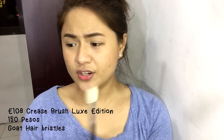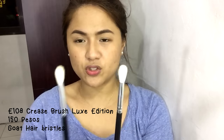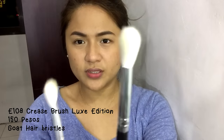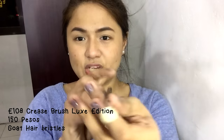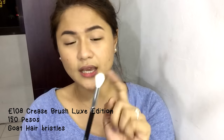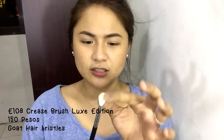Next is the E108 Crease Brush. It looks similar to the Soft Blender Brush, but the difference is this one is round — there's nothing pressing against the ferrule, so it stays rounded, while the Soft Blender is flat. Unfortunately, this one also sheds quite a lot. So be careful when cleaning it.